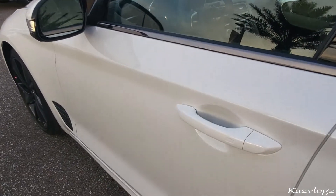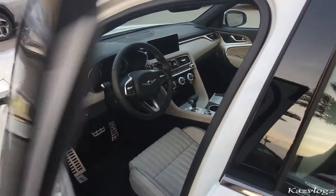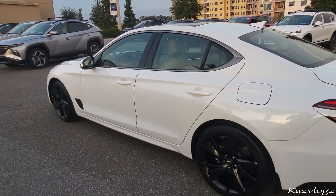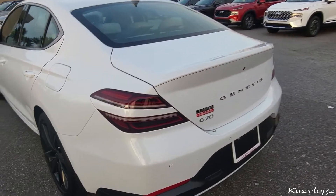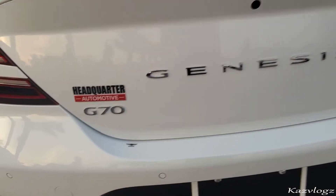Then you have the body-colored door handles. Here's a quick peek on the inside, which we shall review later. And here's a complete view of the side of this vehicle. Coming towards the back, you have fine horizontal split tail lights as well. This is the Genesis G70.